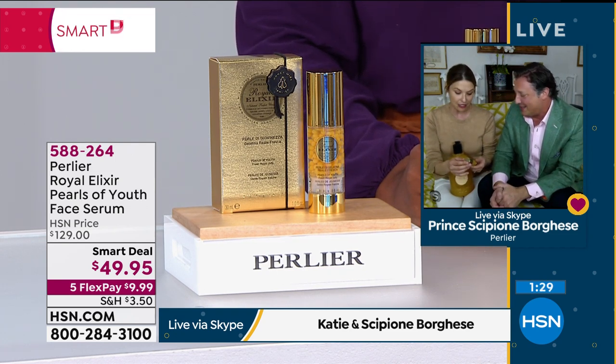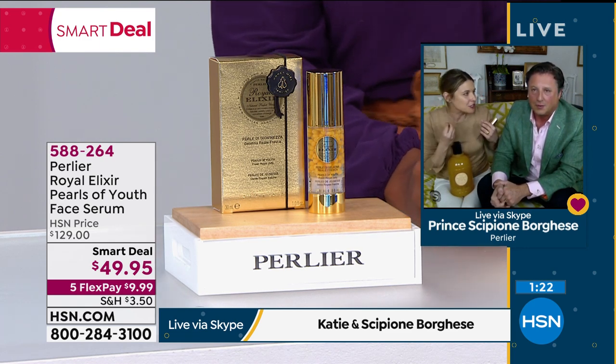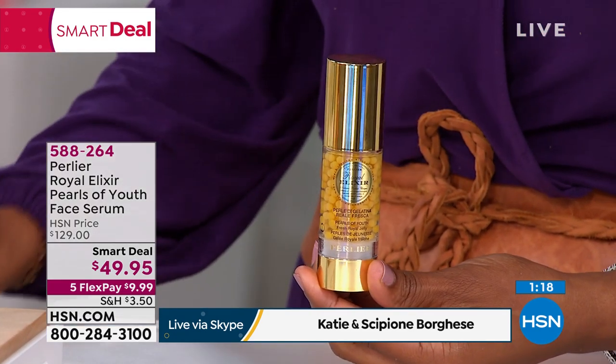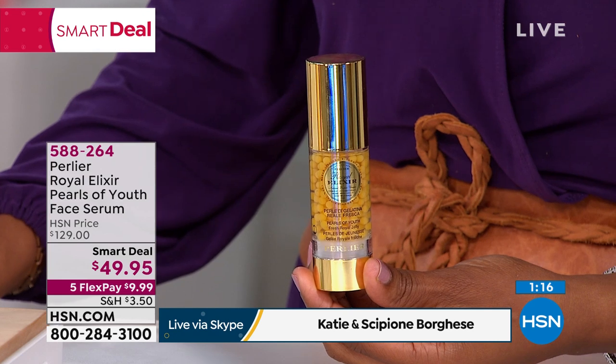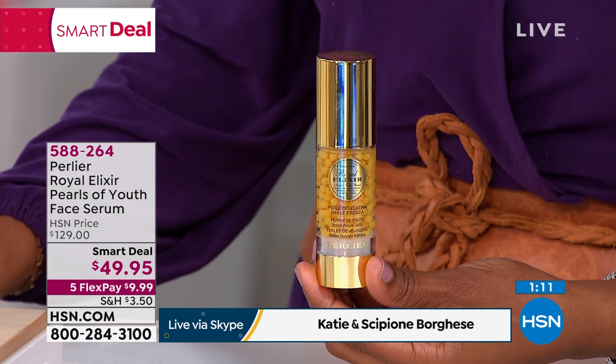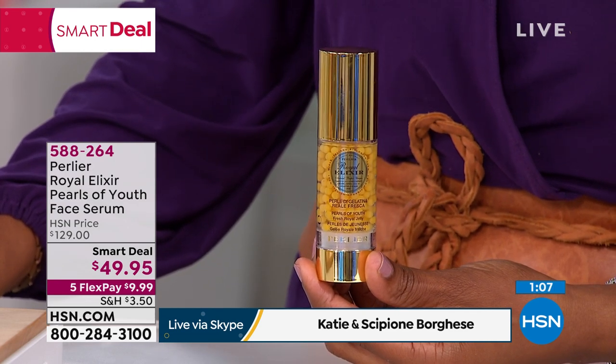Someone record this show! There's so much about honey and the hive. But truly, these are the most luxurious products — it's the way they go on your skin. Since the very beginning, I've had a regimen of Perlier. And this one is it. This is the queen bee. Literally.